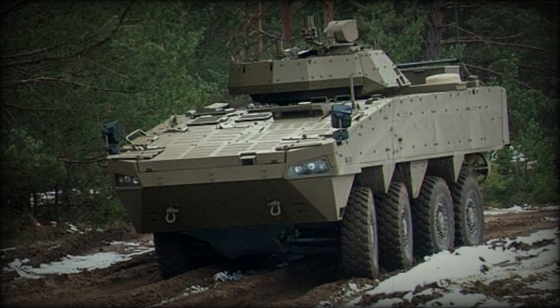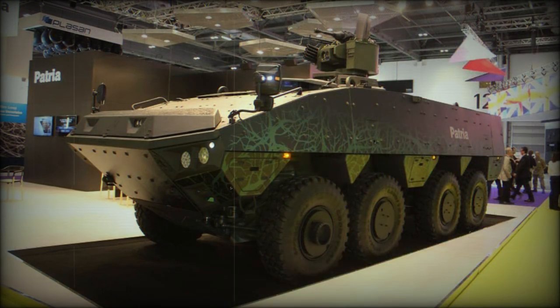The AMV XP also has a new suspension system, which can also be retrofitted to older Patria AMV vehicles. A hydropneumatic suspension system with height adjustment capability is proposed as an option.